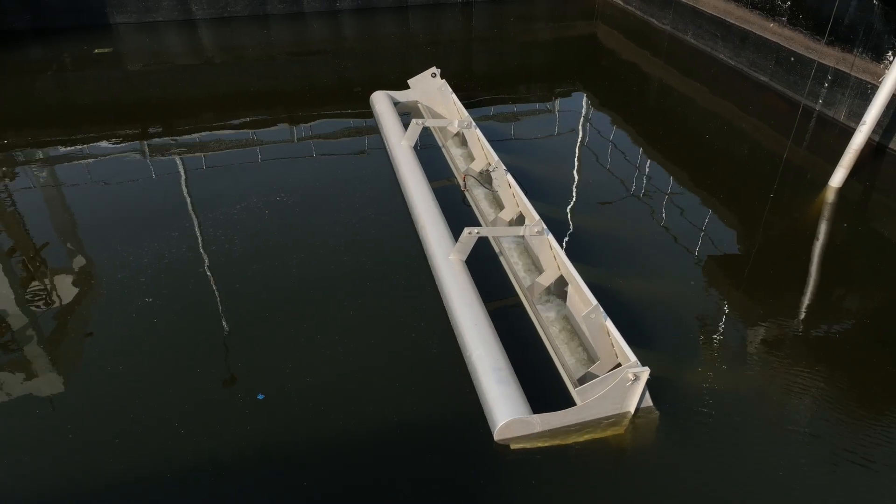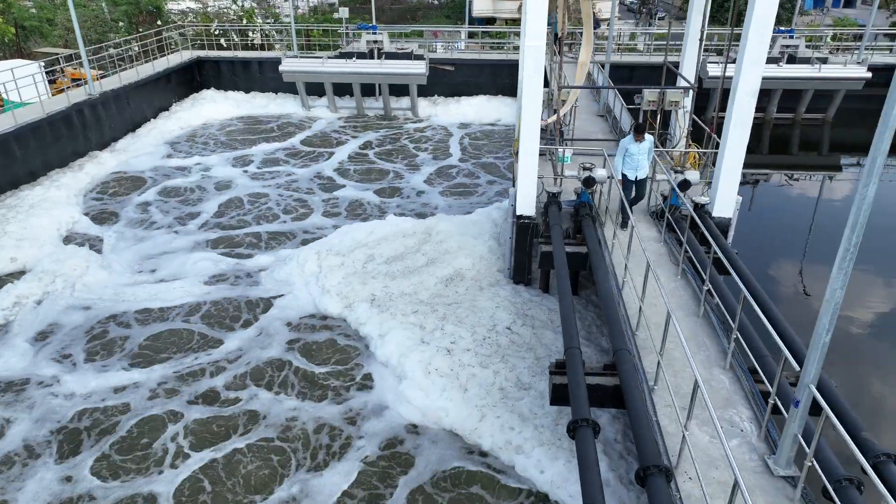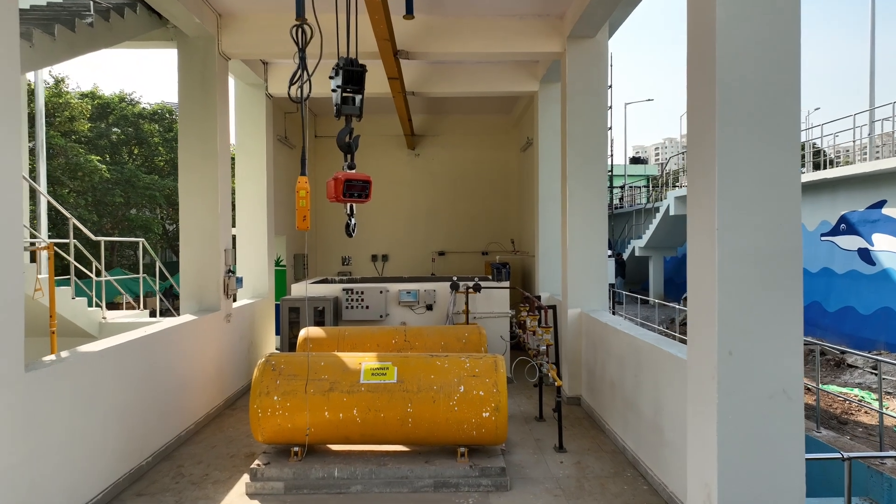At this stage, filtering, aeration, settling, and decanting remove nitrates, phosphorus, and carbon from the sewage. The treated water is later transferred to a chlorine contact tank.